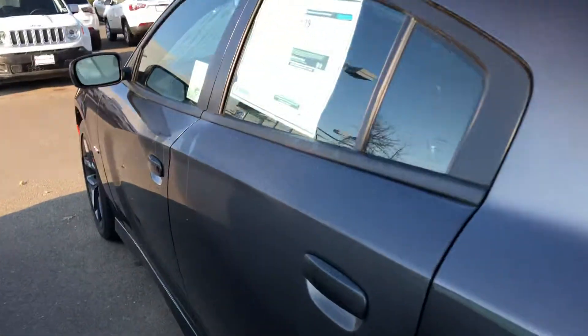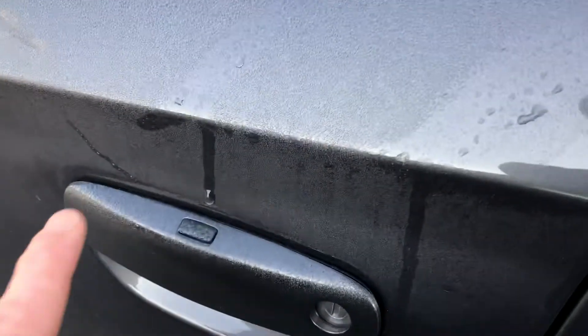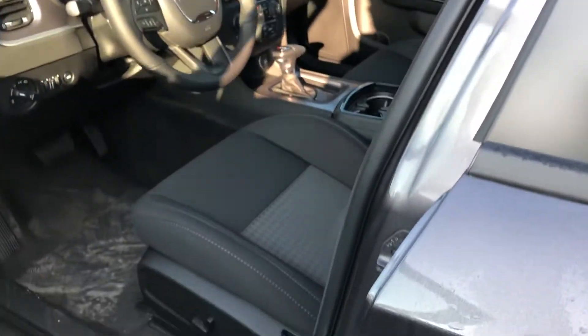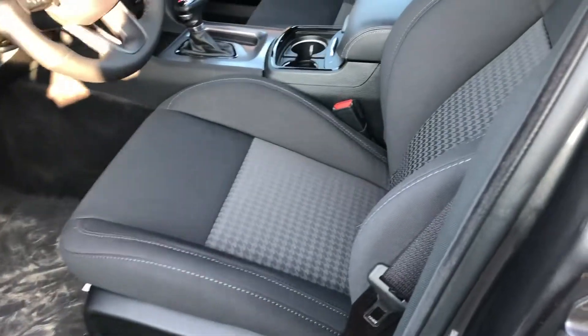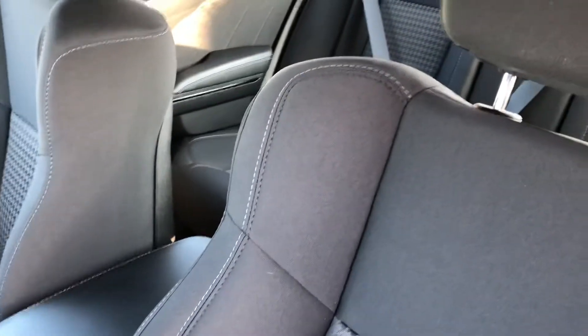Coming to the inside, you do have the keyless enter and go — it's a one-touch lock, one-touch unlock situation. You do have a power seat. There are cloth seats in this one, which is going to keep the price low, but you're not missing much else as far as upgrades.